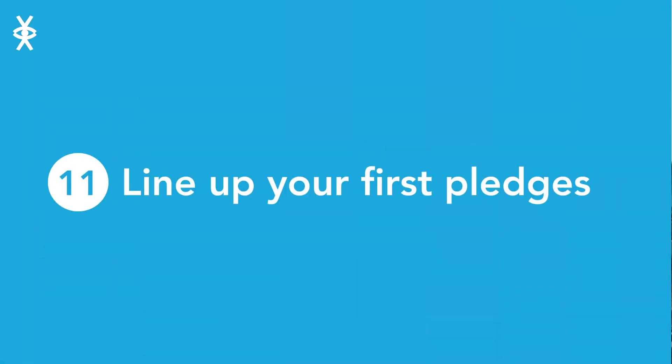Line up your first pledges. Aim to have secured at least 10% of your target in promised pledges before going live. Make sure those people know exactly when your project is going live and are available to pledge in the first few hours.